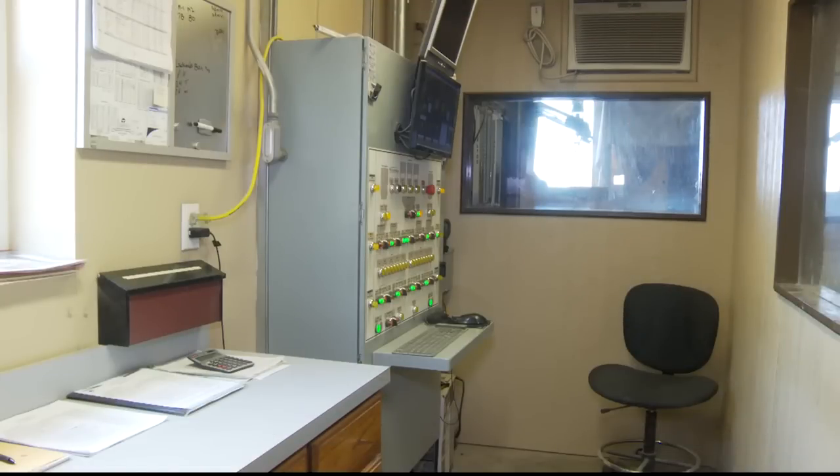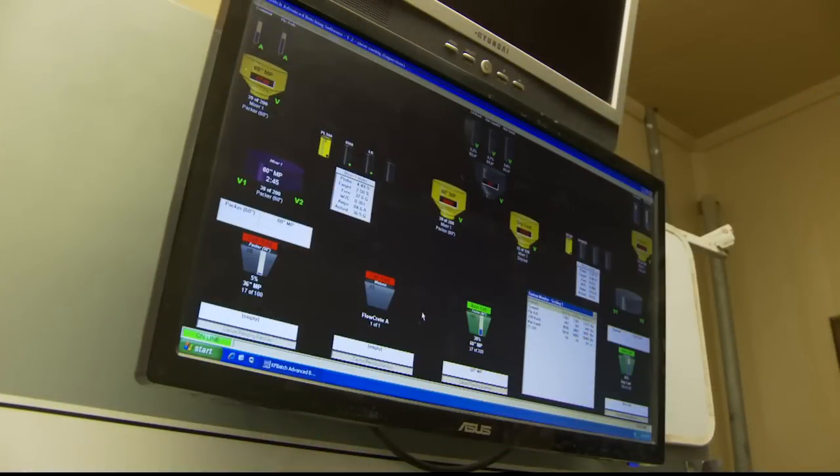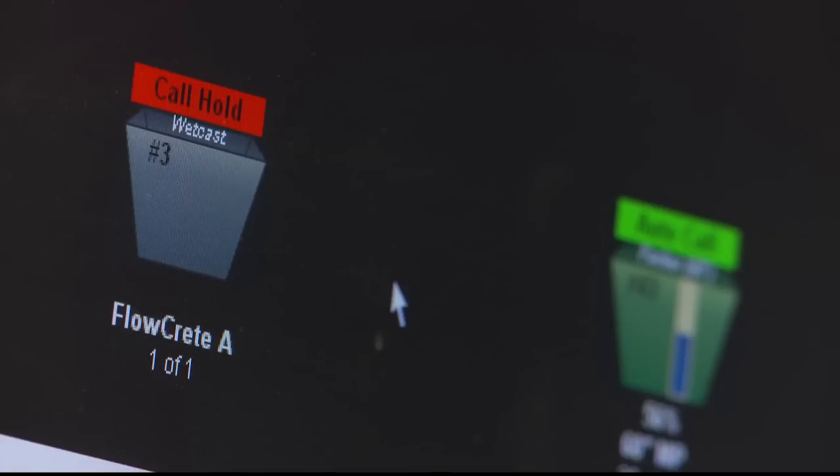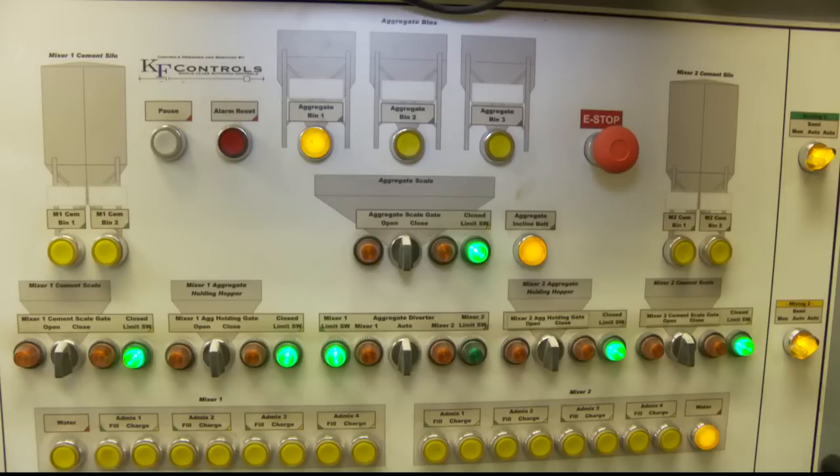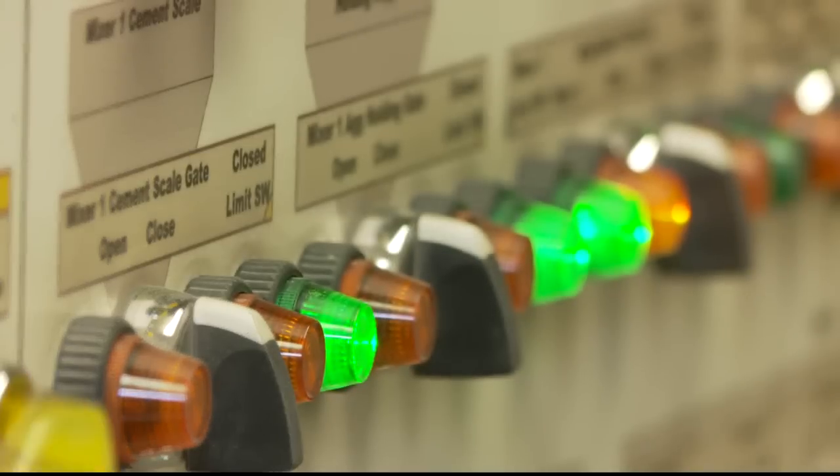The customized product specification data for the concrete mix design is entered into the computer-controlled batch system. By allowing the computer to control the quantity and materials that are weighed out, each batch maintains consistency. This provides uniform jacking loads throughout each pipe produced.